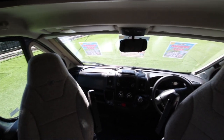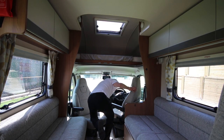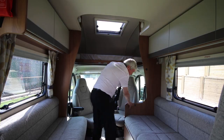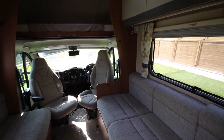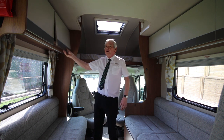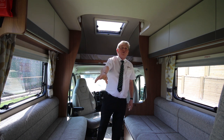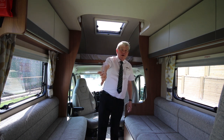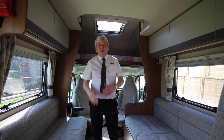Inside there is an over cab bed, monitor obviously for the reversing camera, and both driver and passenger seats swivel for extra comfort. The L-shaped lounge makes another double bed, loads of storage and a position for a TV point as you come in there. Table storage in a little slide away cupboard there.